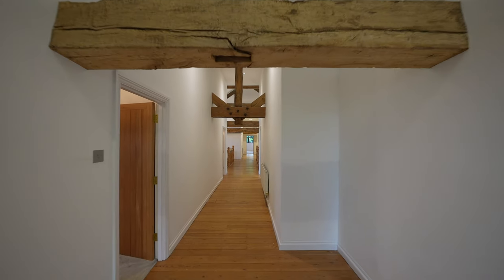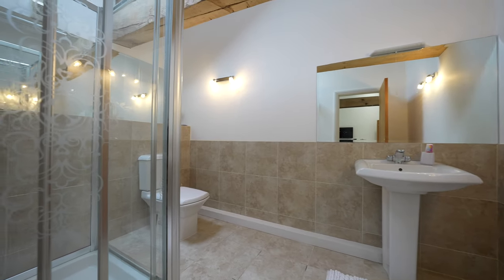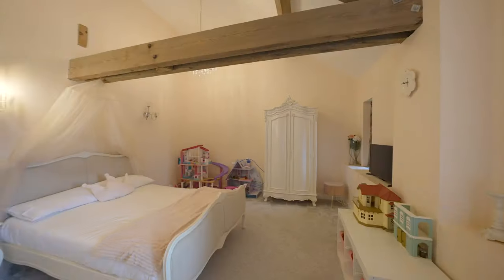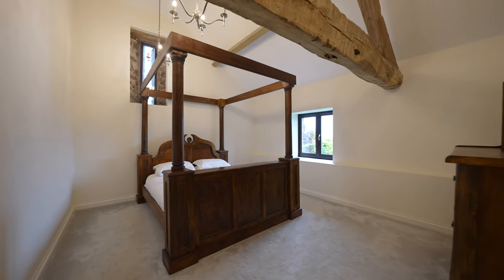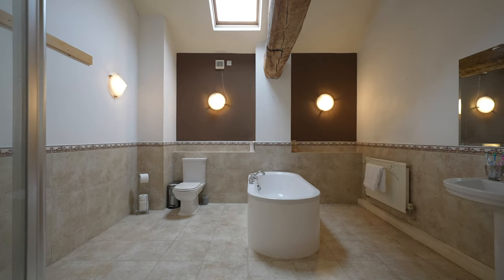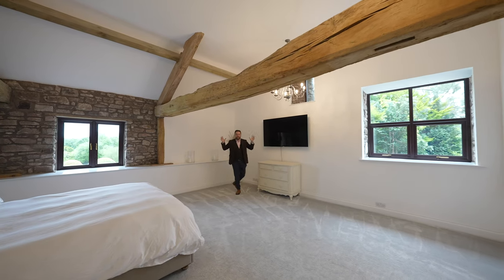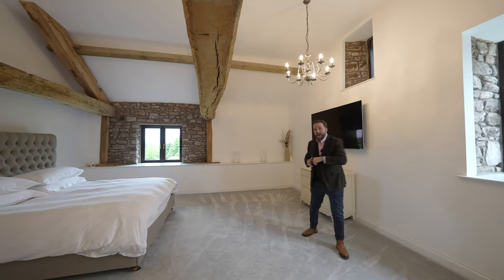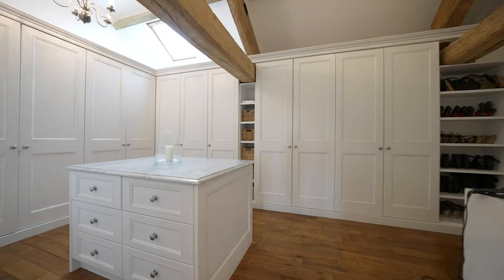Each one of the bedrooms includes exposed wooden beams and high vaulted ceilings. Four of the bedrooms offer space for a double bed, one of which boasts an ensuite, plus there are two family bathrooms. You then have this incredible primary suite enjoying a dual aspect, as well as the benefit of a separate dressing room with a range of bespoke wardrobes and an island with a marble worksurface.